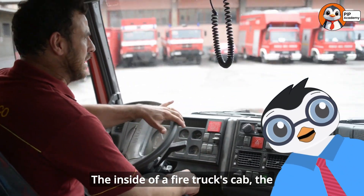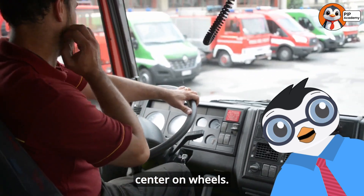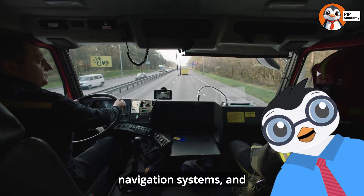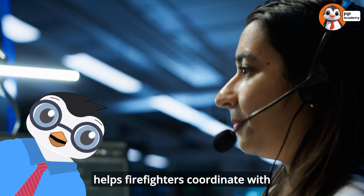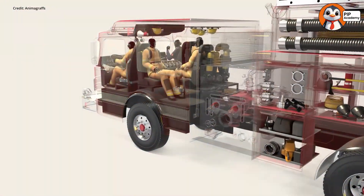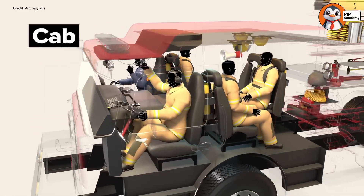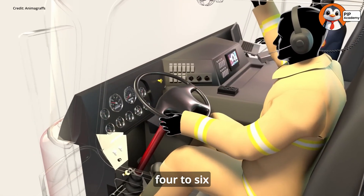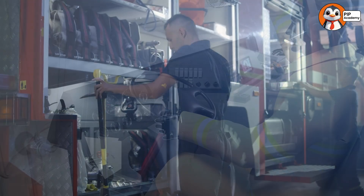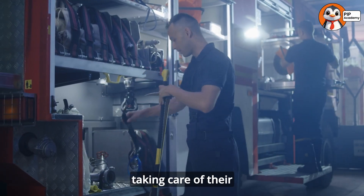The inside of a fire truck's cab — the front part where firefighters sit — is like a command center on wheels. Modern fire trucks have computers, GPS navigation systems, and communication equipment that helps firefighters coordinate with dispatchers and other emergency responders. Fire trucks are designed to carry not just equipment, but also a team of firefighters. A typical fire engine usually carries four to six firefighters, while a ladder truck might carry five to seven. When firefighters aren't responding to emergencies, they spend a lot of time taking care of their trucks, which must be kept in perfect working condition at all times.